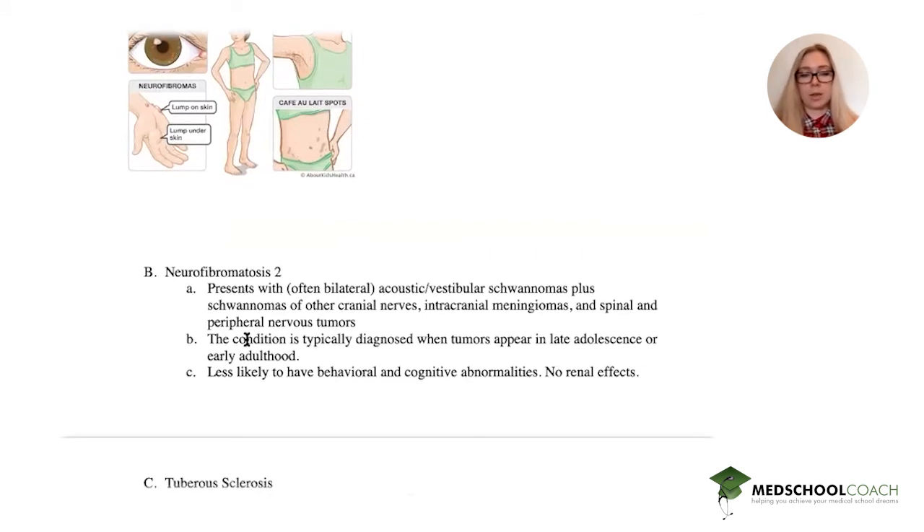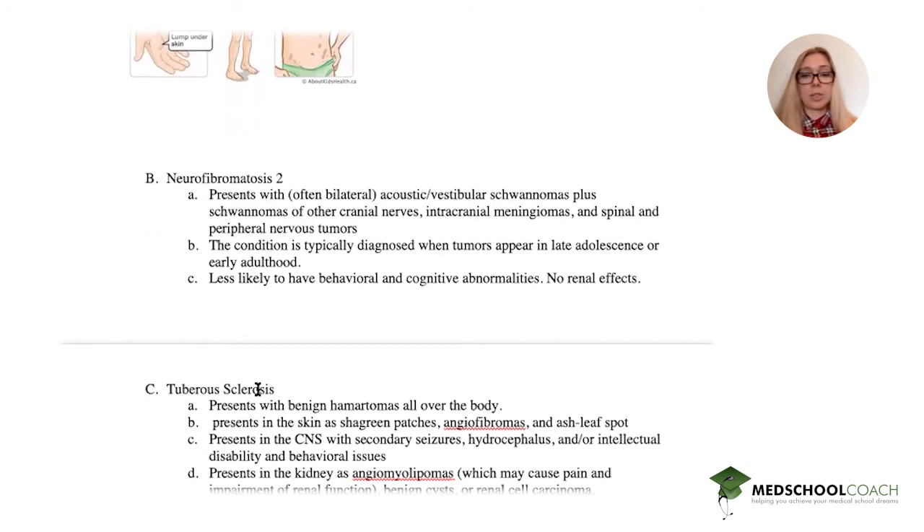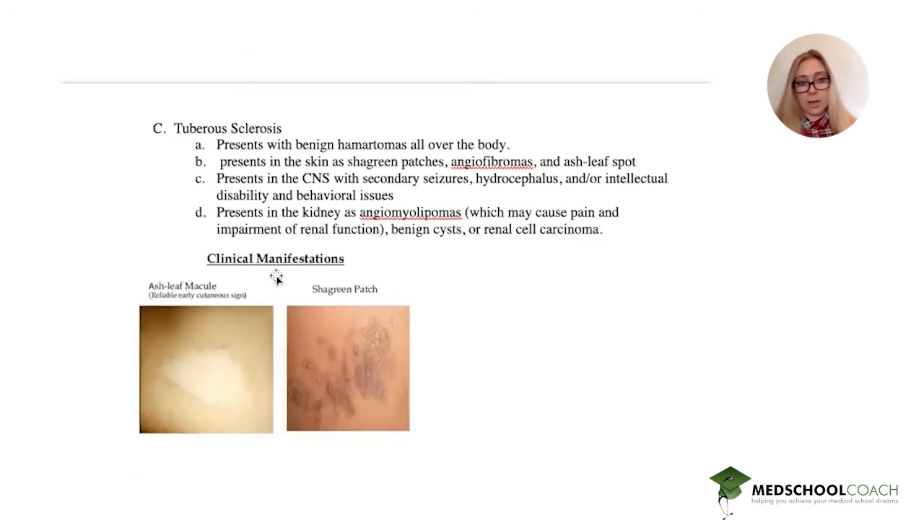The next option is tuberous sclerosis, which presents with benign hamartomas all over the body. In the skin it presents as shagreen patches, angiofibromas, and ash leaf spots. In the CNS it presents with secondary seizures, hydrocephalus, and possibly intellectual disability and behavioral issues. In the kidney it presents as an angiomyolipoma, which can cause pain and impairment of renal function, benign cysts, or even renal cell carcinoma. That sounds a lot like our patient. Here is what an ash leaf macula and shagreen patch look like.